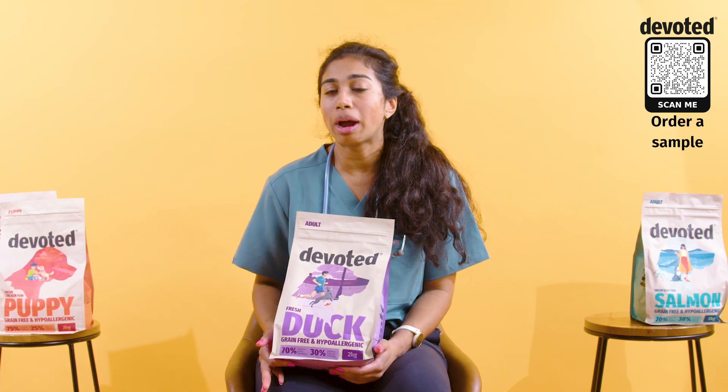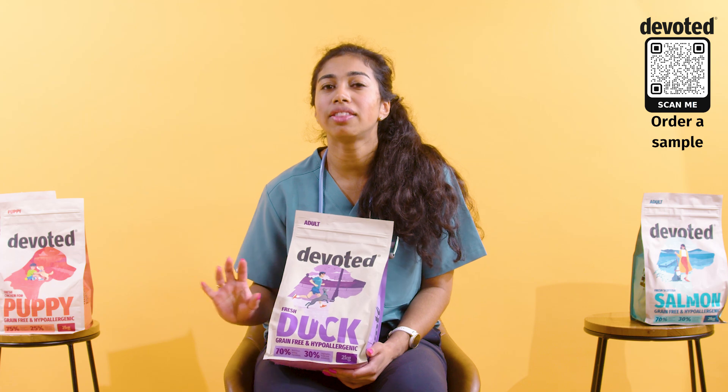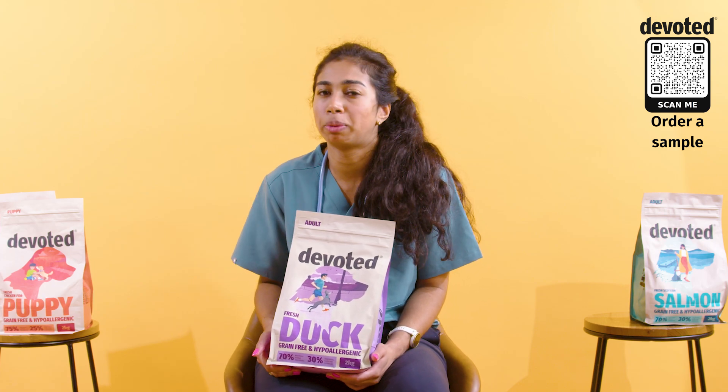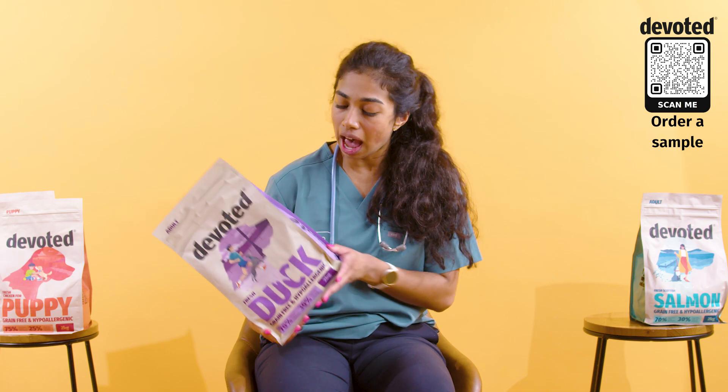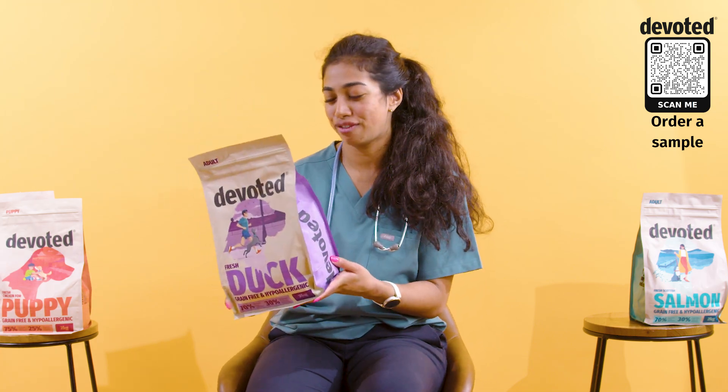Ingredients like blueberries, cranberries, and turmeric — anything that contributes anti-inflammatory properties — can be really helpful if your dog struggles with its anal glands, and all of those are included in Devoted's recipes.